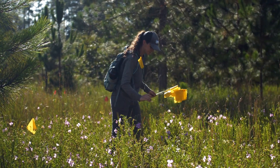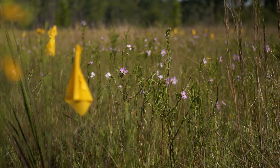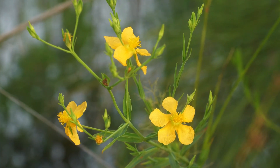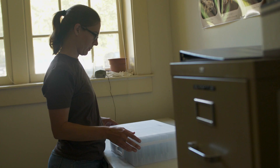Today we're going to come out to flag flowering individuals so that we can come back in a couple of weeks or a couple of months when the fruits are ripe and the seeds are ready to collect. The plants that we're looking at today are Harper's St. John's wort, ond meadow beauty, and Boykin's Lobelia.